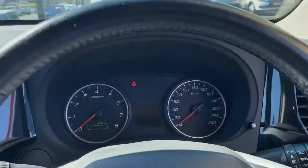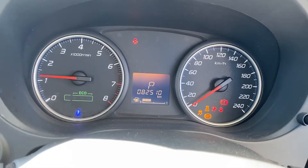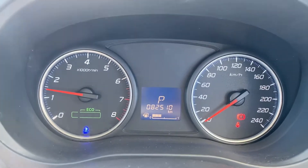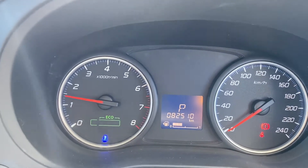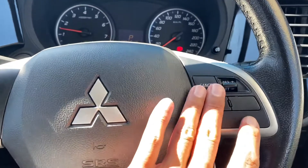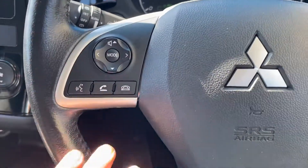Let's give the car a quick start. Closing the door — as you can see, no warning lights besides the handbrake and seatbelt indicators. Giving it a quick rev — no funny noises. On the steering wheel you've got cruise control, airbag and horn, volume buttons, and Bluetooth.